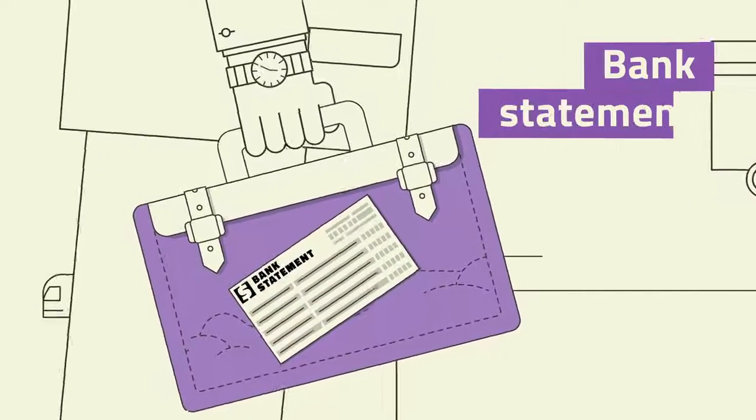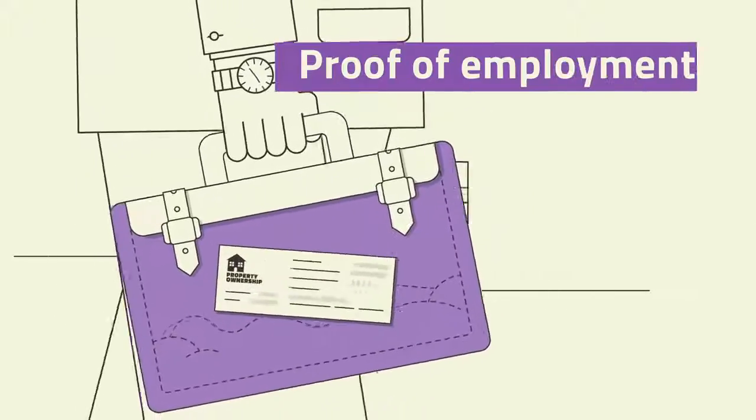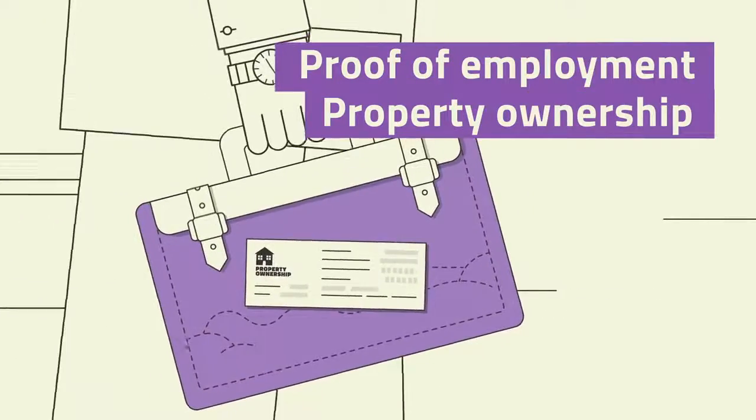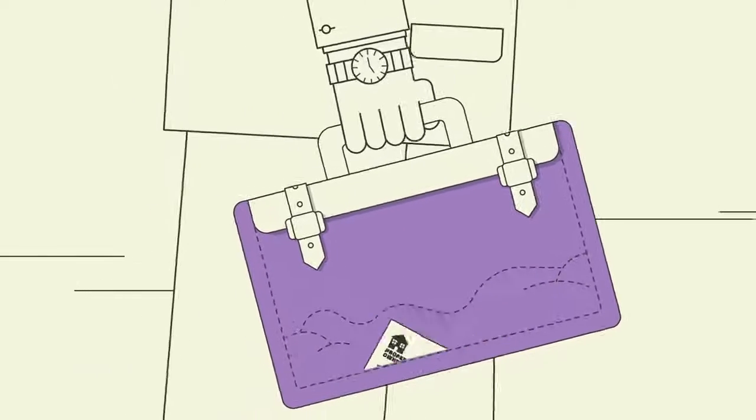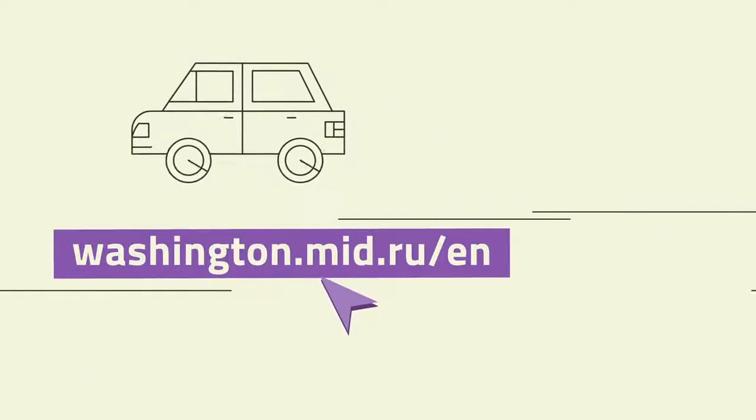The Russian consulates in the US also reserve the right to request bank statements, proof of employment and proof of property ownership in the US, so it's best to bring all of this along just to be on the safe side. A full list of the documents you need can be found here.